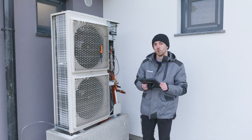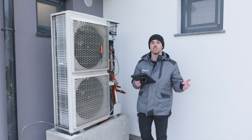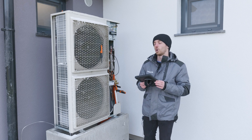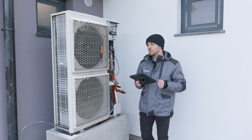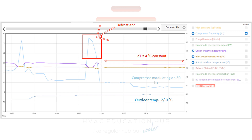Humidity in the air now is around 90 percent — really high humidity. As I already mentioned, this house is near a river, so high humidity means defrost cycles should be frequent. But with optimization, with low flow temperatures and compressor modulation, these defrost cycles are every few hours and about 10 minutes, so we don't waste much energy on defrost.